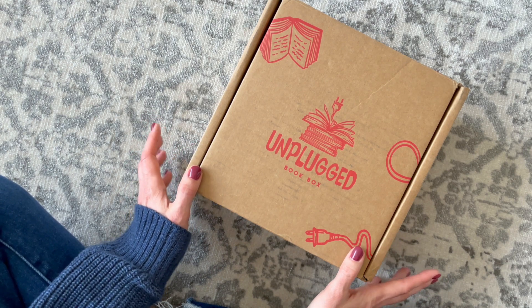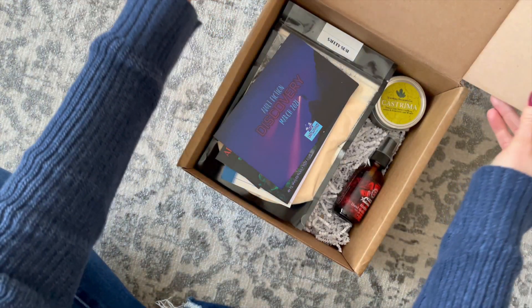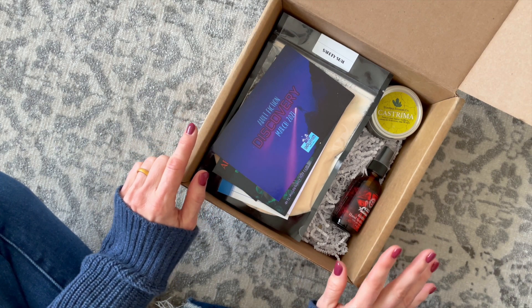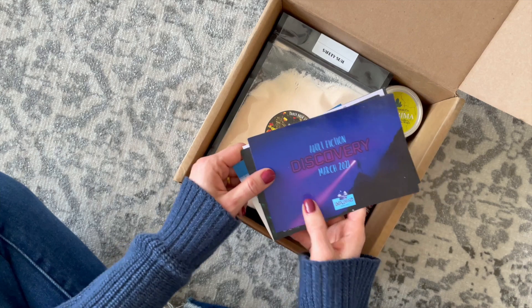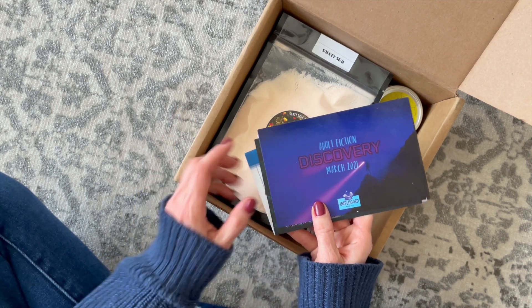This is a book and self-care subscription box. One thing I like about Unplugged Book Box is that a lot of their products are exclusive to the box, so you wouldn't be able to find them on your own. They are also themed after books, movies, TV shows, and things like that.